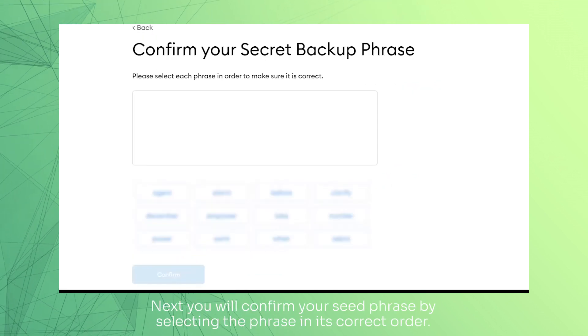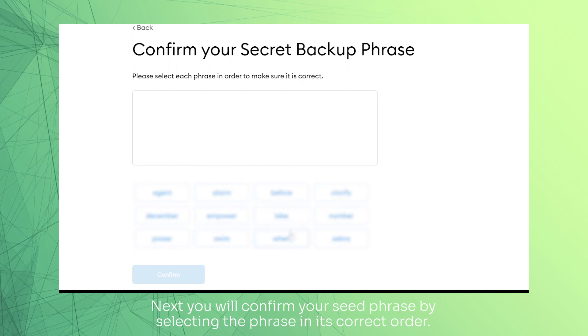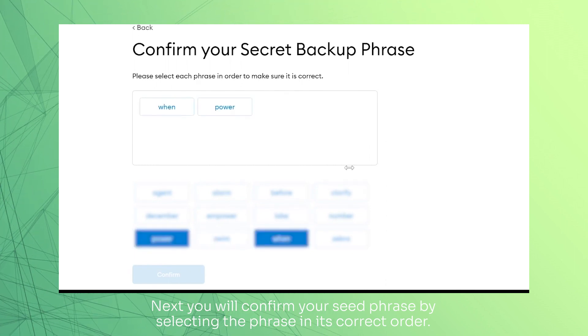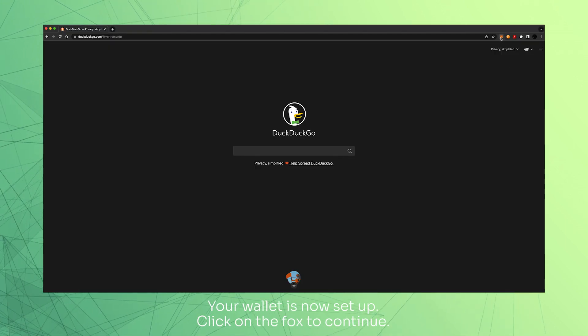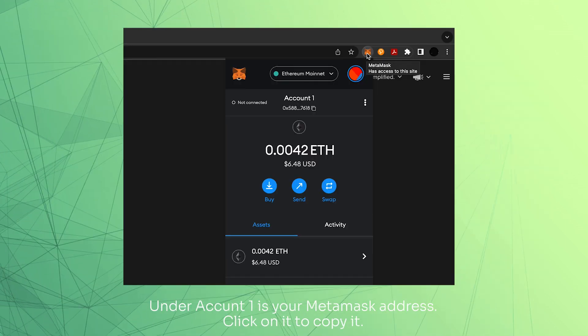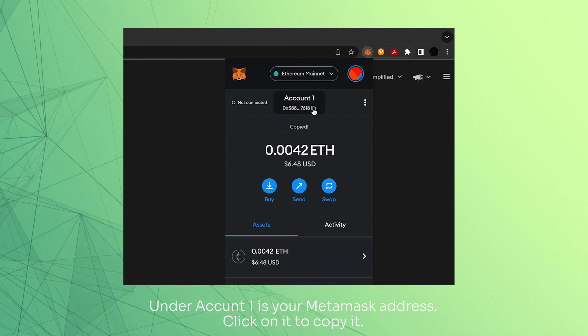Next, you will confirm your seed phrase by selecting the phrase in its correct order. Your wallet is now set up. Click on the Fox to continue. Under Account 1 is your MetaMask address. Click on it to copy it.